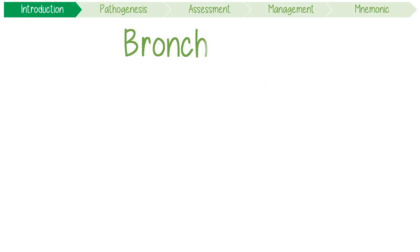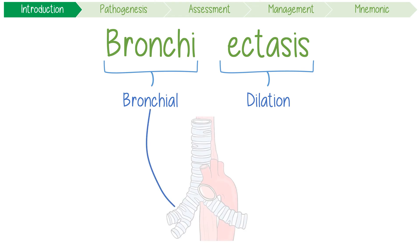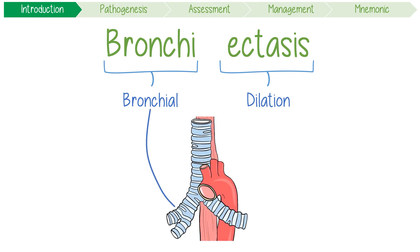If you break down the term bronchiectasis, it literally means bronchial dilation. This makes perfect sense because bronchiectasis is a disease characterized by airways that have become abnormally distended.